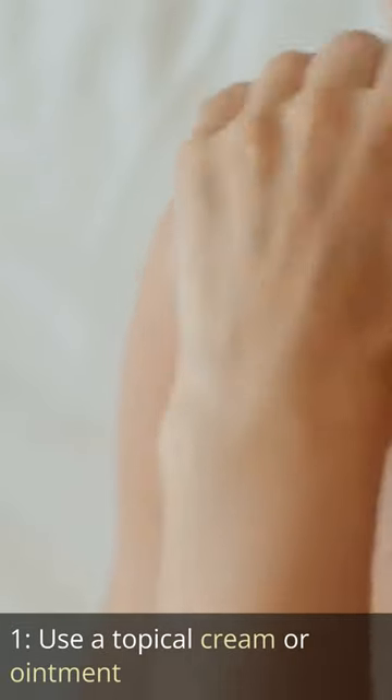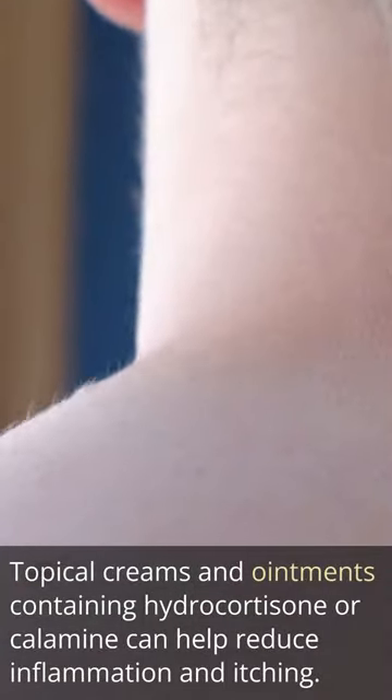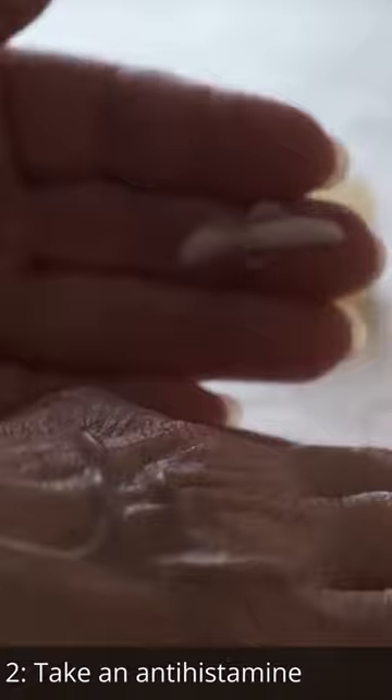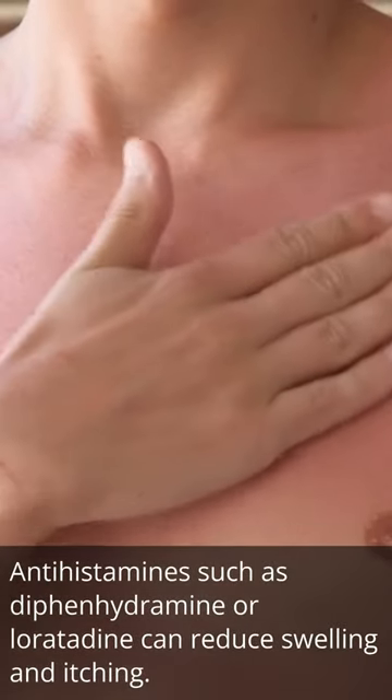1. Use a topical cream or ointment. Topical creams and ointments containing hydrocortisone or calamine can help reduce inflammation and itching. 2. Take an antihistamine. Antihistamines such as diphenhydramine or loratadine can reduce swelling and itching.